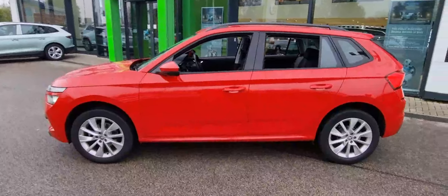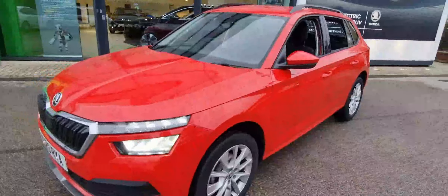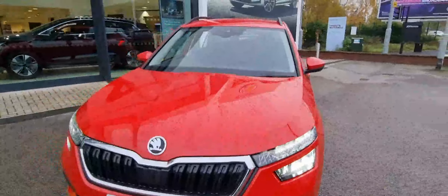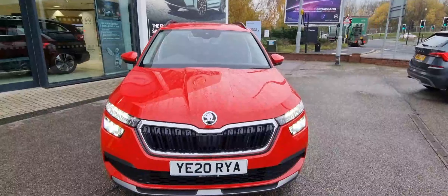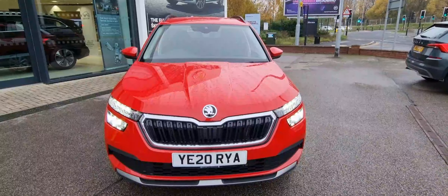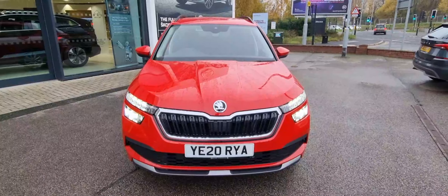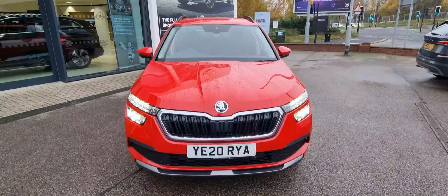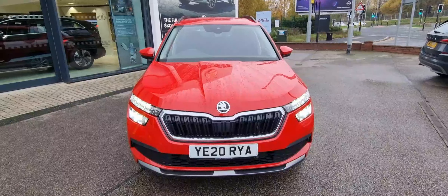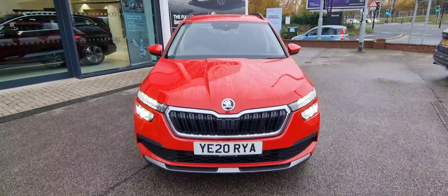As we bring you over to the side of the vehicle to conclude the video, highlighting the key features: LED daytime running lights, LED headlights, LED tailgate lights, 17-inch alloy wheels, rear parking sensors, a removable boot torch, and an infotainment system with a radio unit featuring app connectivity and smart link.